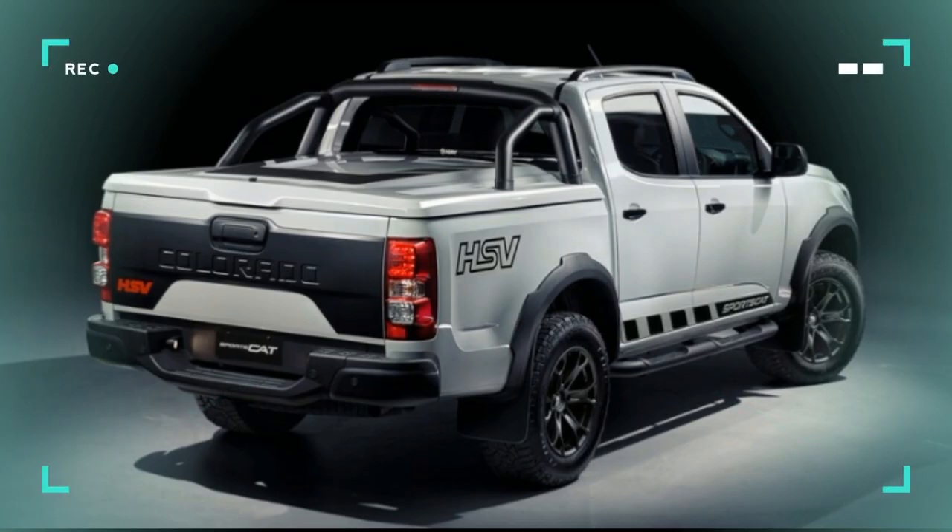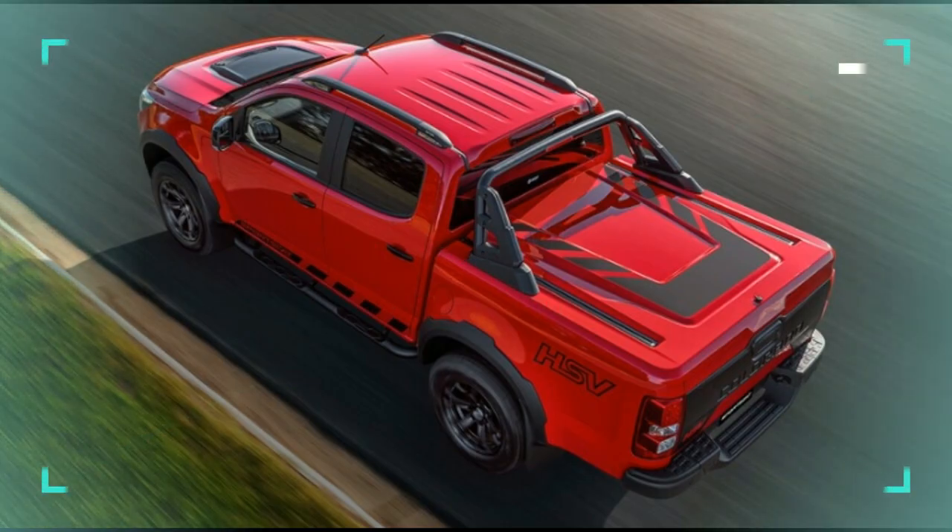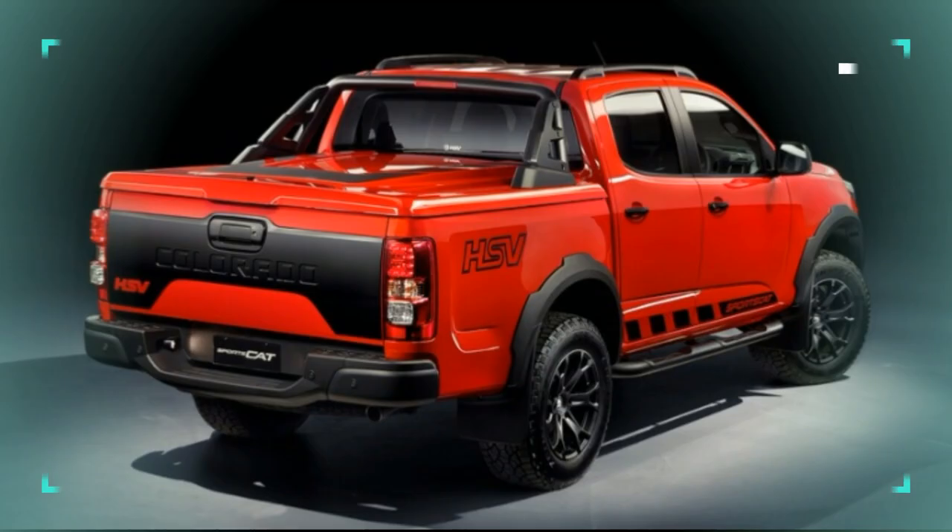Still, it was no overnight project. HSV spent two years tinkering with the engine, transmission, and associated systems. There's actually a tiny bit more to the story — and this is gonna hurt.